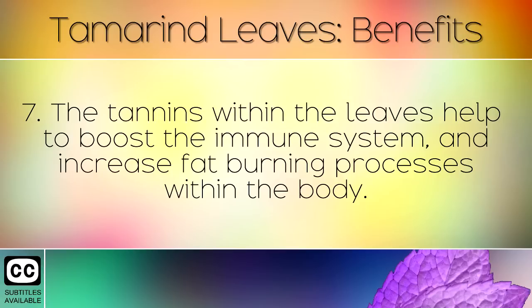The tannins within the leaves help to boost the immune system and increase fat burning processes within the body.